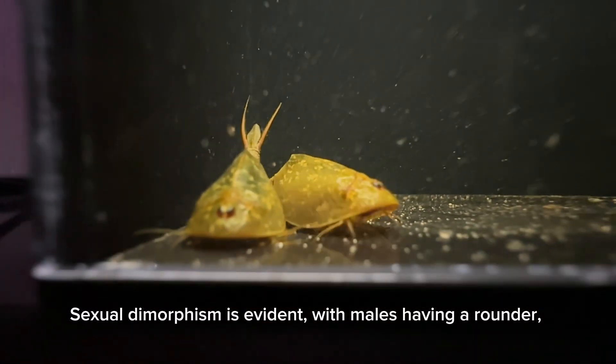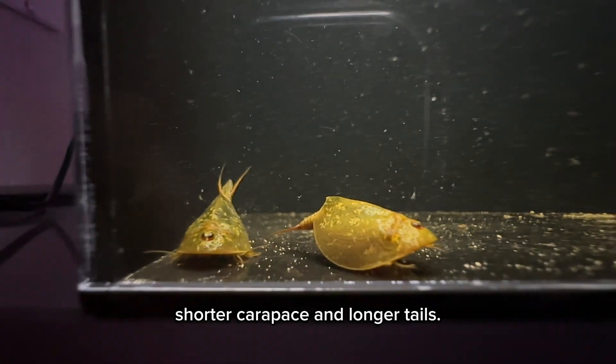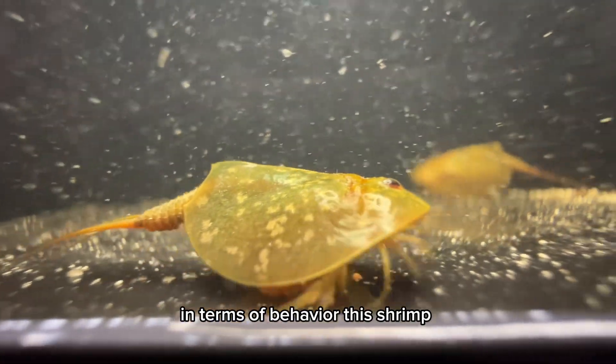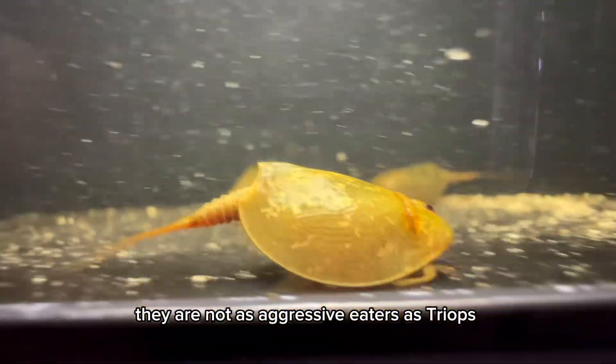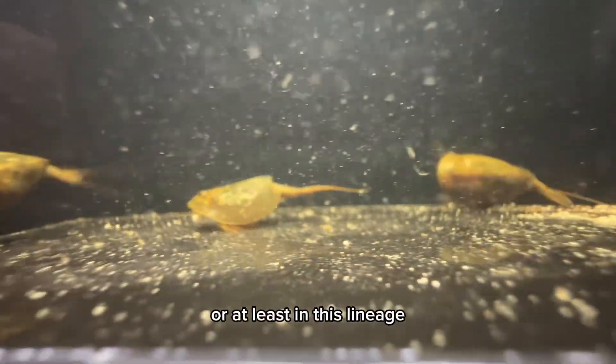Sexual dimorphism is evident, with males having a rounder, shorter carapace and longer tails. In terms of behavior, these shrimp mostly spend their time sifting through the soil in search of food. They are not as aggressive eaters as triops. They also tend to lay their eggs in clusters, at least in this lineage.